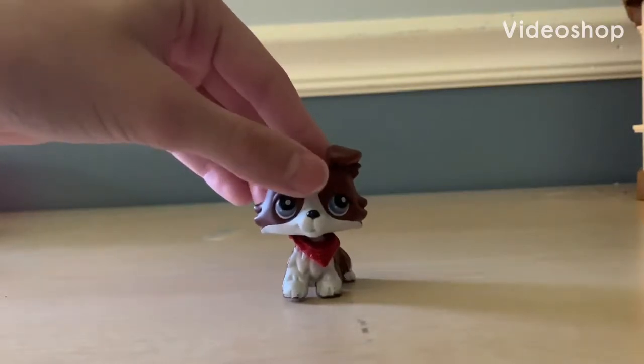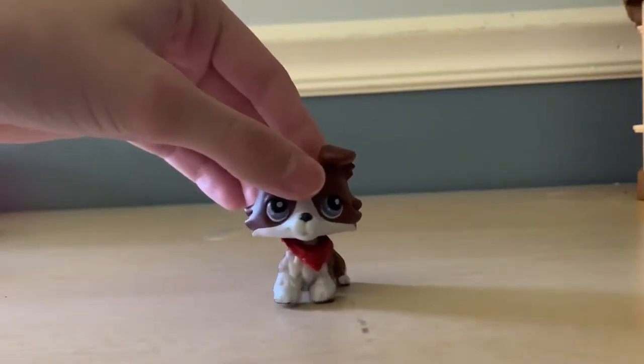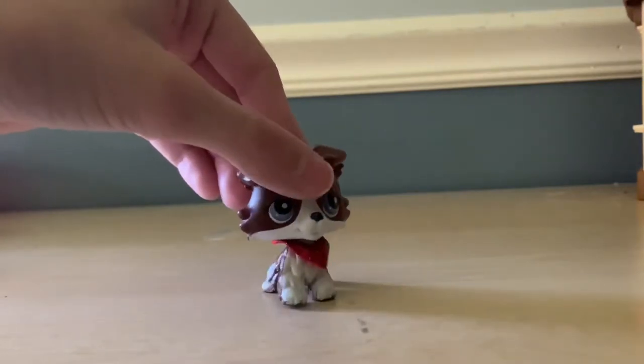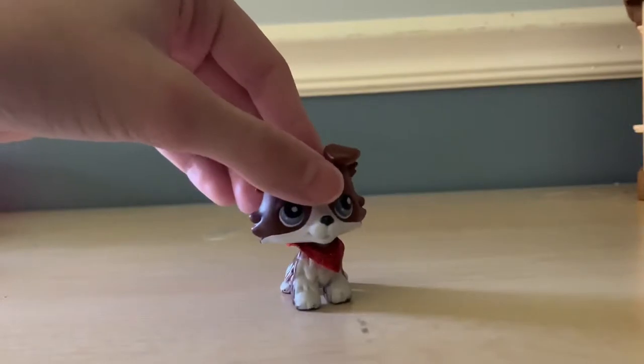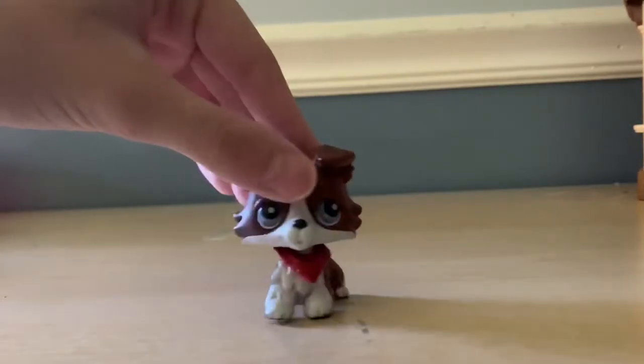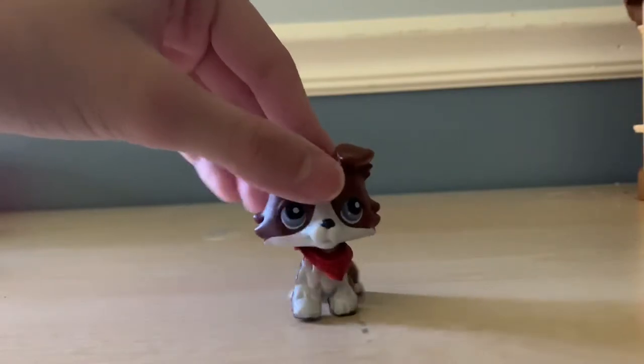Hey guys, what's up! So today I found a whole lot of LPS at Goodwill, so I'm gonna show them to you. I've already cleaned them — they're all clean except for two. Let's get started!